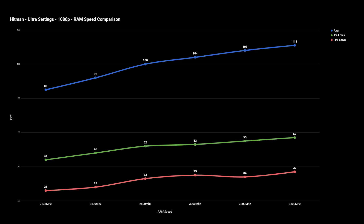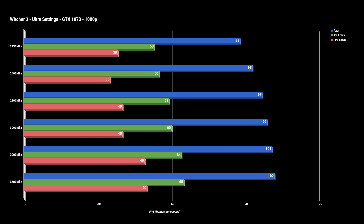Last up at 1080p we've got The Witcher 3, and it falls in line with the other titles, but did have a significant boost in 0.1% frame rates compared to the other two titles, which did reduce noticeable stuttering.